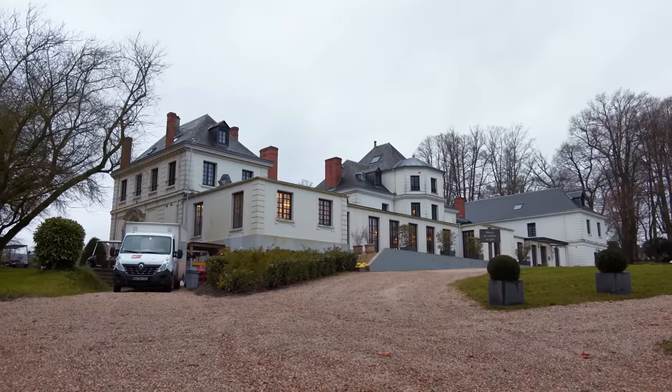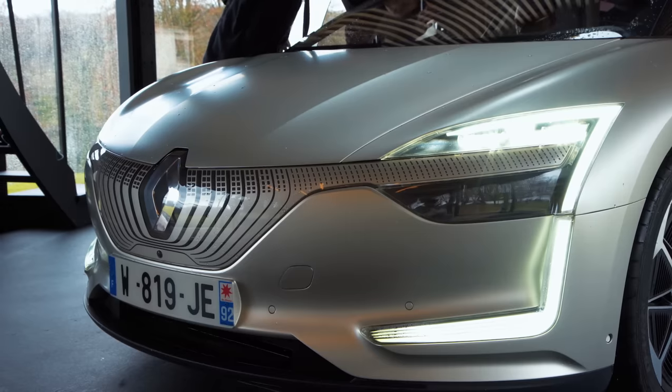My apologies to all the Francophones out there whose language I just butchered. Anyway, we're on our way to Normandy right now to see the Symbiose demo car. This is a vehicle so exclusive there is only one of them in the entire world, so you wouldn't be able to order one. And it's so high-tech that you wouldn't be able to afford the multi-millions of euros that it took to develop it anyway.